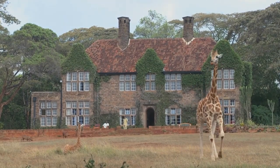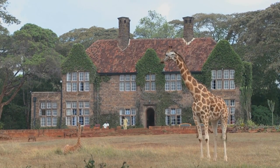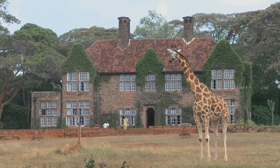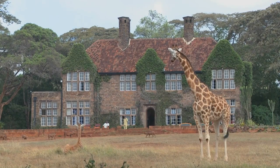The fifth top place to visit in Nairobi National Park is Nairobi Animal Orphanage. Here you can interact with some of Kenya's wildlife, including baboons, cheetahs, elands, lions, and warthogs.